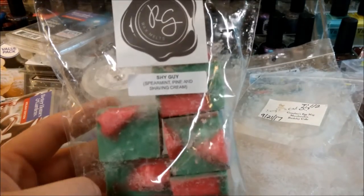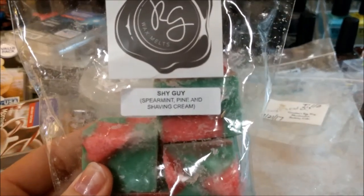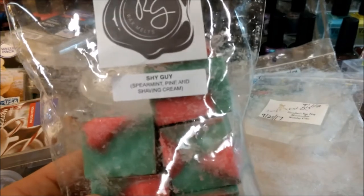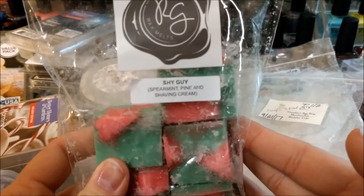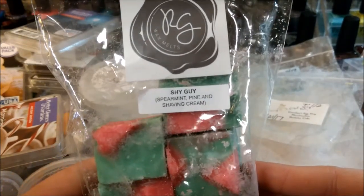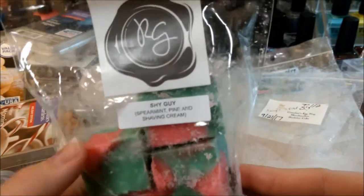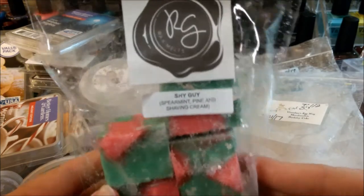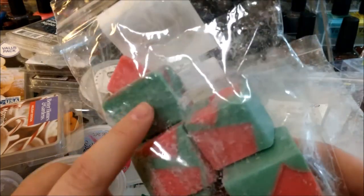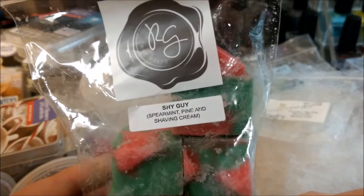Rose Girls Shy Guy — from her pre-order that shipped right before Christmas. Spearmint, pine and shaving cream. I only had about a month cure time — I find Rose Girls really doesn't need a long cure, two weeks is plenty for me, and then it's super strong. This was really really good. I did a chunk in my office and it lasted a good long while. I really enjoyed this one.